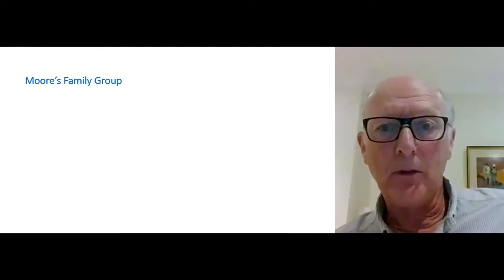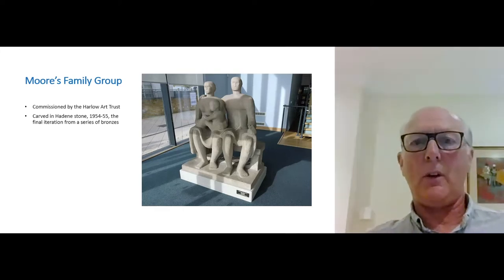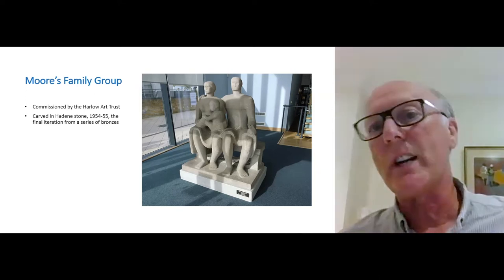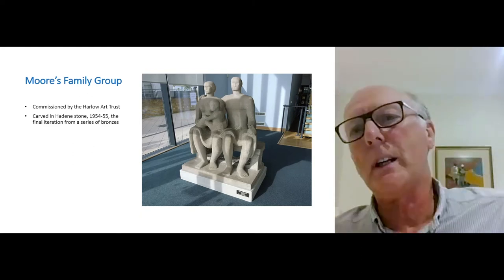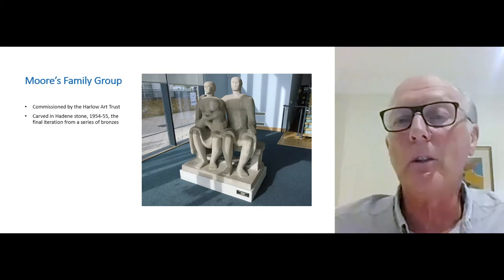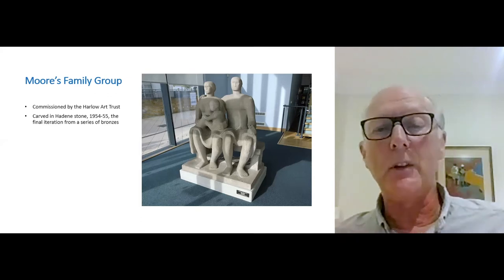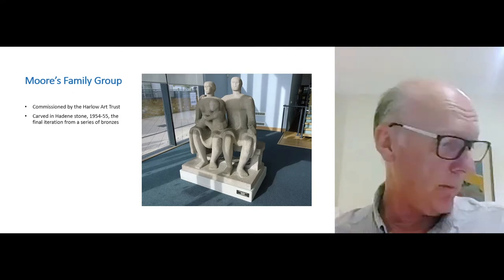We'll go inside and have a look at the Family Group. There it is in its greatest detail. There are more in a series of works on a common theme. This particular one can be called the final iteration from a series of bronzes featuring a man, woman, and child grouped closely together. The first of them was a bronze placed in the foyer of a secondary school in Stevenage, where I understand it still stands. So Moore was working with the idea of the new town firmly in his mind.